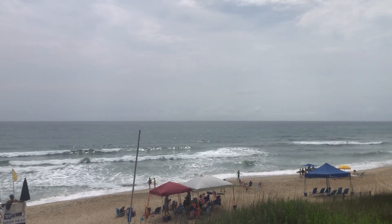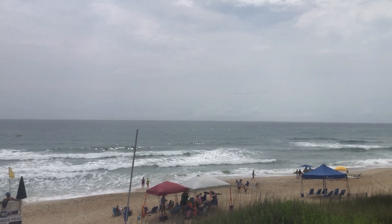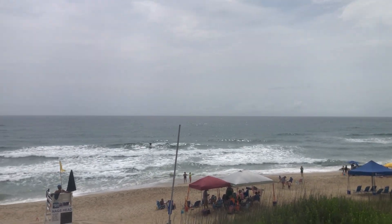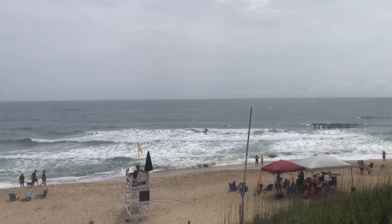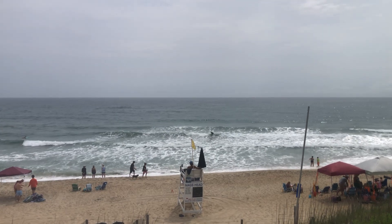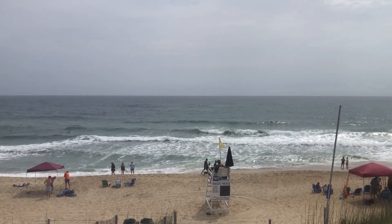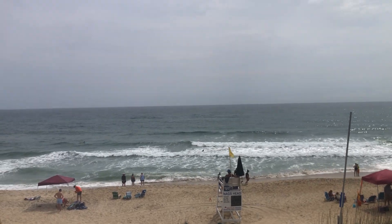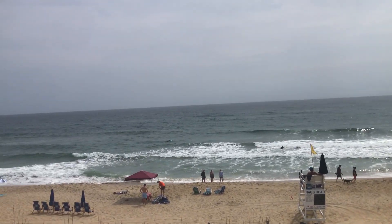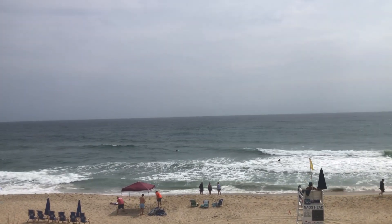So overall, fairly good wave conditions all up and down the east coast of the Outer Banks today, and good fun to be had by all. We're going to watch this surfer — a nice intermediate surfer catching the good waves — there we go, just riding it on into shore, which is fun. Thank you for joining me for this session of the OBX Wave Report, and if you guys do get out there today, I hope you shred it up and enjoy it.